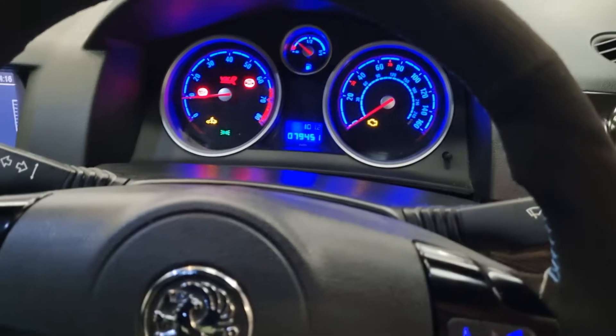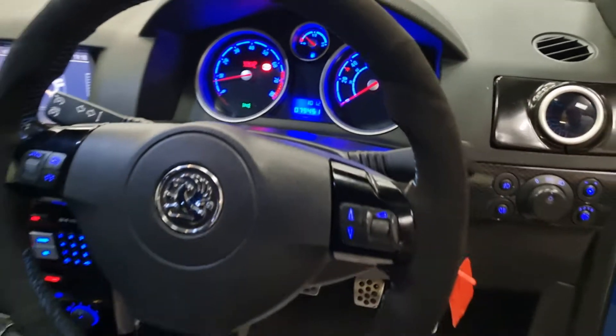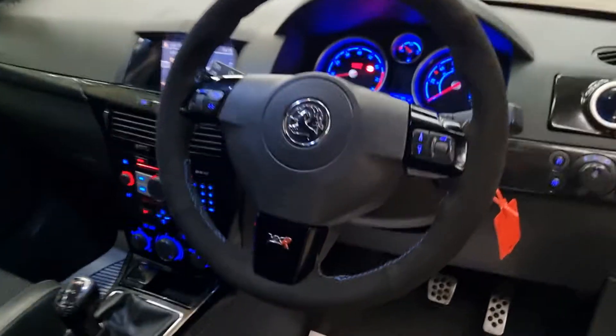As you can see, 79,000 miles. It comes with full service history as well.